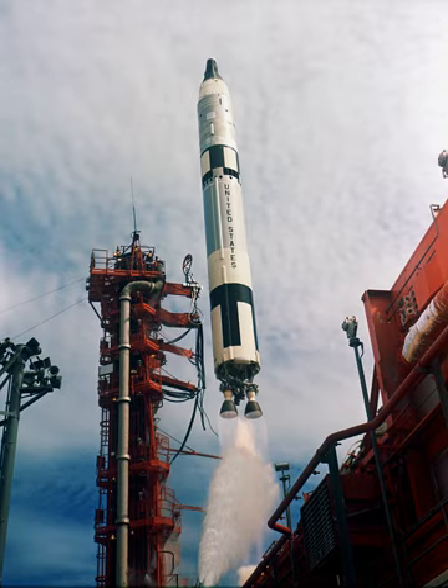The Titan II was a two-stage liquid-fuel rocket, using a hypergolic propellant combination of Aerozine-50 fuel and nitrogen tetroxide oxidizer. The first stage was powered by an LR-87 engine with two combustion chambers and nozzles fed by a single set of turbomachinery, and the second stage was propelled by an LR-91 engine.